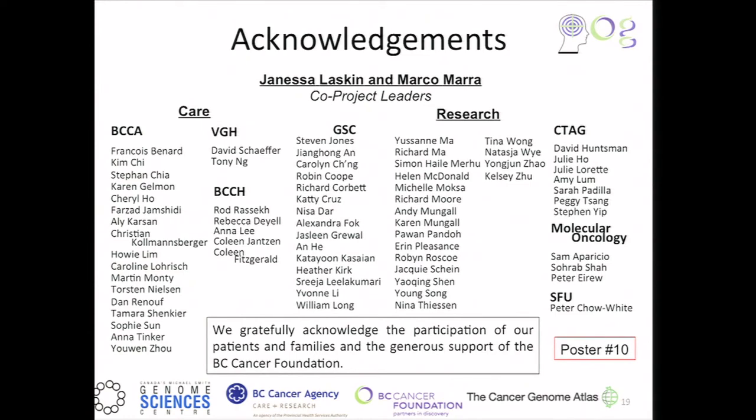Finally, it just leaves me to thank the large multidisciplinary team at the BC Cancer Agency, expertly led on the clinical side by Janessa Laskin, and on the research side by Marco Marra. I'm very grateful to all colleagues, and most particularly the patients and their families, and the BC Cancer Foundation for funding this project. I'll be happy to see you at poster number 10 if you have specific questions. Thank you for your attention.